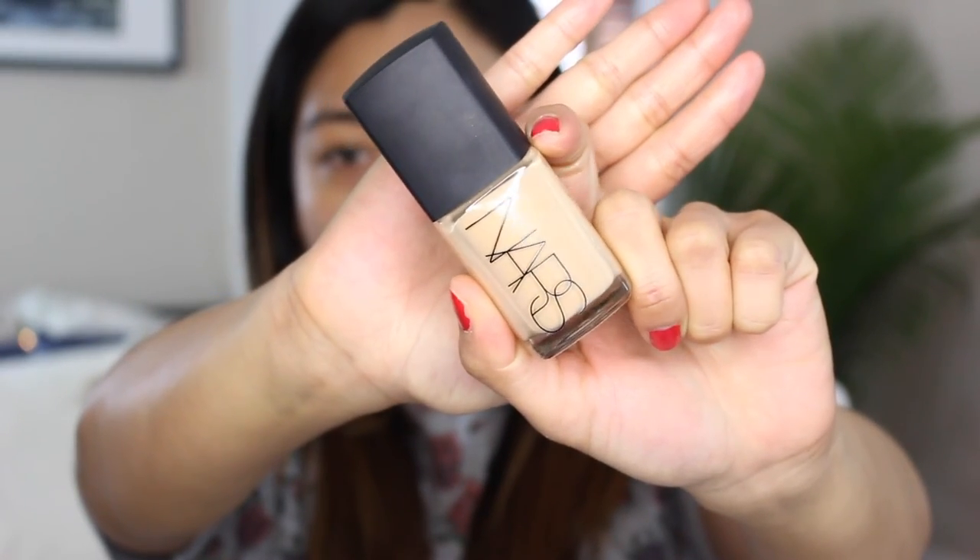For my foundation, I'm going in with my NARS Sheer Glow Foundation, which gives you a radiant finish — like your skin but a little bit glowy. I'm in the shade Punjab and I'm applying this with a stippling brush. It gives you a more sheer application, which is essentially what I want — just a very light application of foundation. I don't want to use a heavy full coverage foundation because I want that radiance to peek through. I'm blending it in with circular motions.